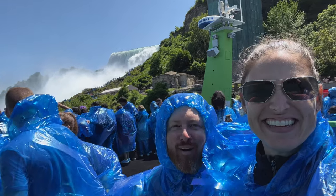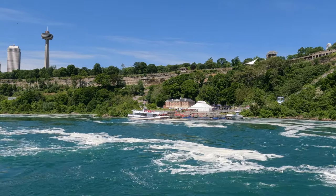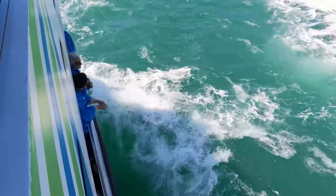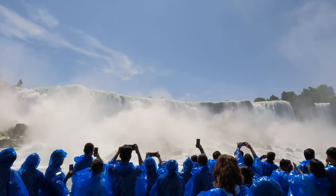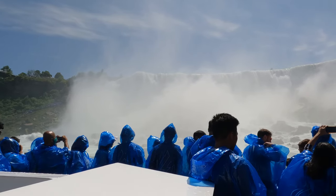We're gonna get sprayed so hard. The first of the falls you will see are the American Falls, the second largest in Niagara Falls, accounting for roughly 10% of the river's water flow.